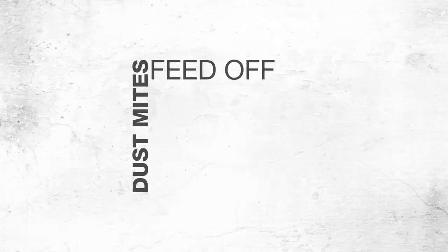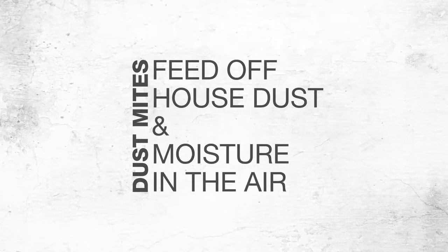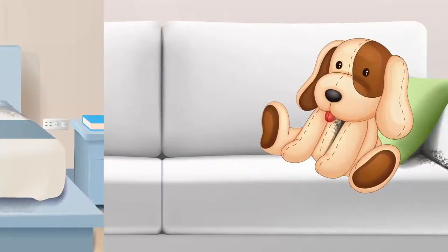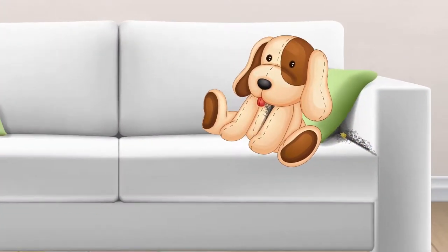Dust mites feed off house dust and moisture in the air. They're usually present in bedding, mattresses, soft furnishings, soft toys and carpets.